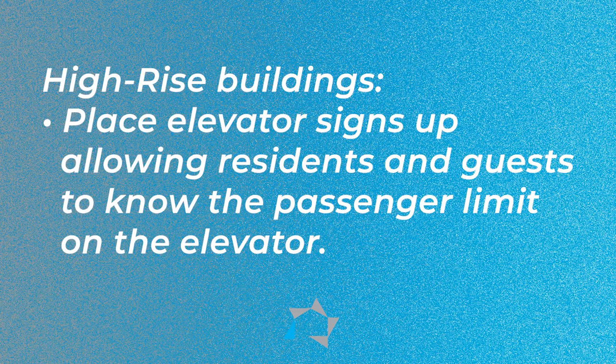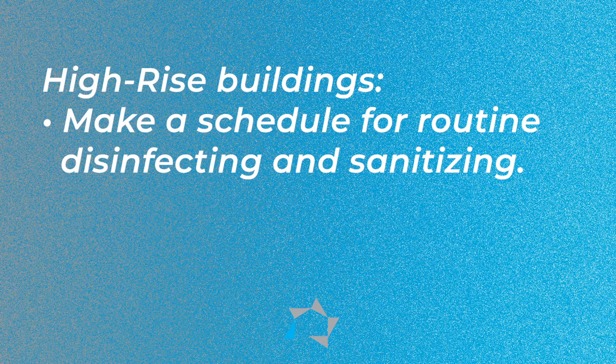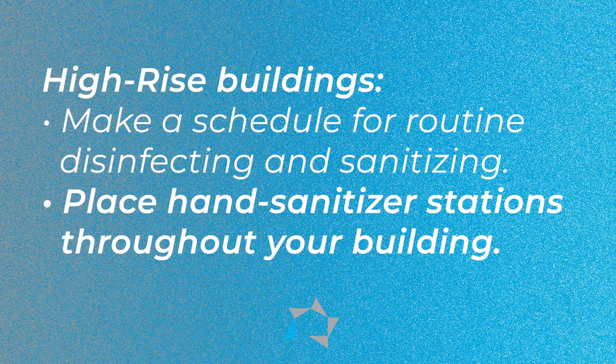First, for high-rise buildings, place elevator signs allowing residents and your guests to know the passenger limit on the elevator. Make a schedule for routine disinfecting and sanitizing — for the elevator buttons, the doors, and the interior walls. Place hand sanitizer stations throughout your building at all of your entry doors, elevators, and laundry rooms.